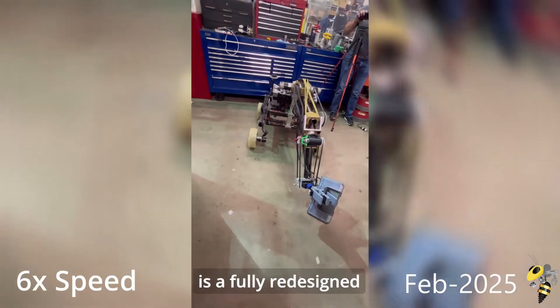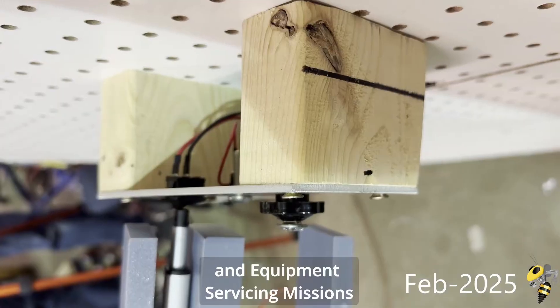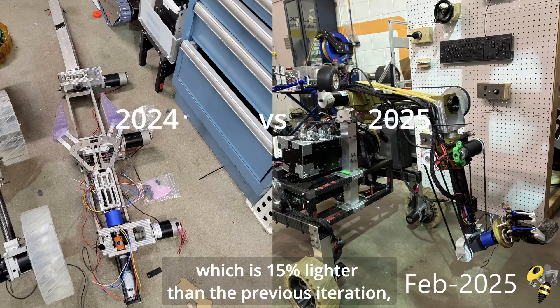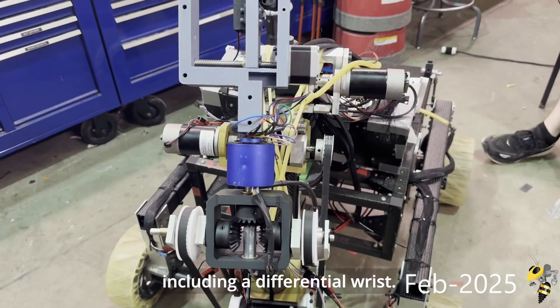Mounted on the front of the chassis is a fully redesigned 5-degree-of-freedom rover arm that is used in both the delivery and equipment servicing missions. The new arm, which is 15% lighter than the previous iteration, features carbon fiber segments and belt-driven joints, including a differential wrist.